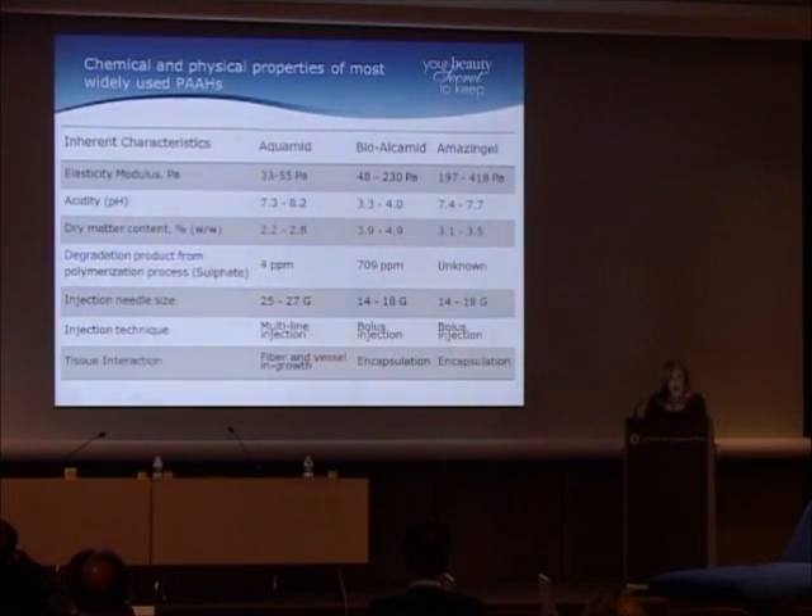Looking at the characteristics of these products: the elasticity modulus is pretty stable for Aquamid but all over the place with BioAlchamid and Amazing Gel. BioAlchamid is very acidic and irritating to tissue, and produces a lot of sulfate when it degrades. The needle size is also different — Aquamid can be injected through a 25 or 27 gauge needle, whereas BioAlchamid requires 14 to 18 gauge, as does Amazing Gel. Aquamid is injected as multi-line strands, while the others are injected as a large bolus with high volume. Both BioAlchamid and Amazing Gel tend to be encapsulated, whereas Aquamid achieves fibrous tissue and vessel in-growth, actually becoming part of the tissue.